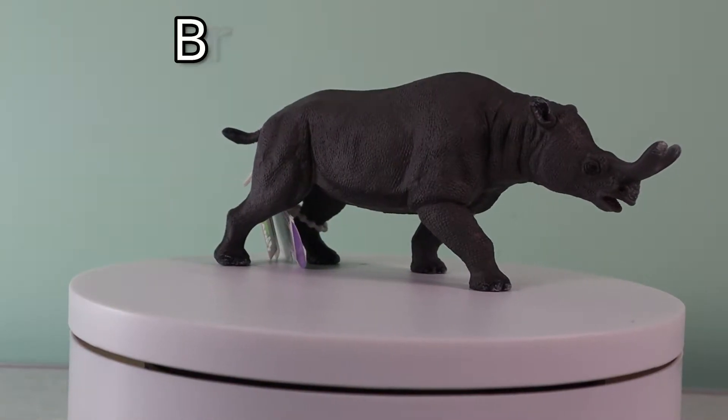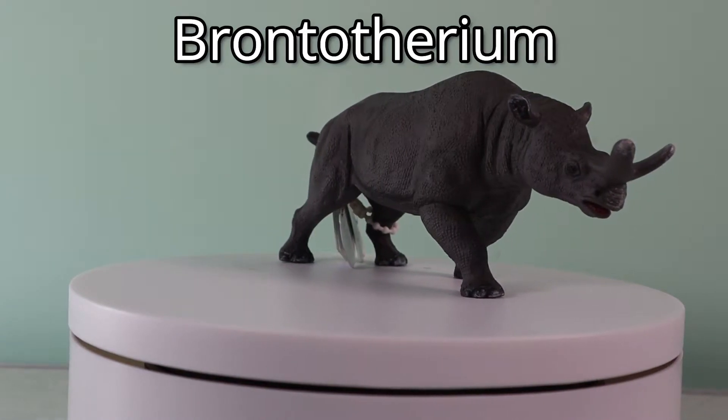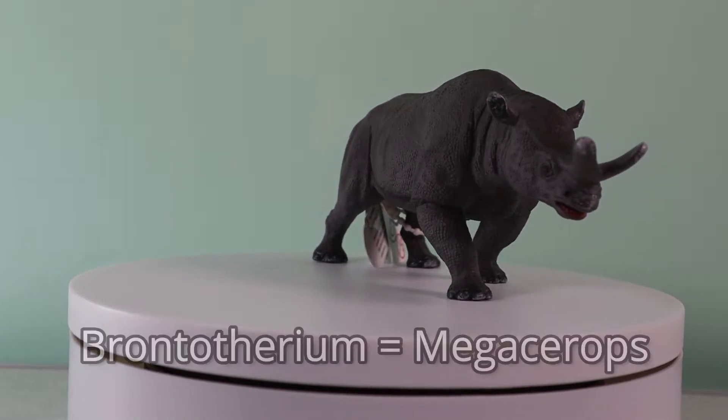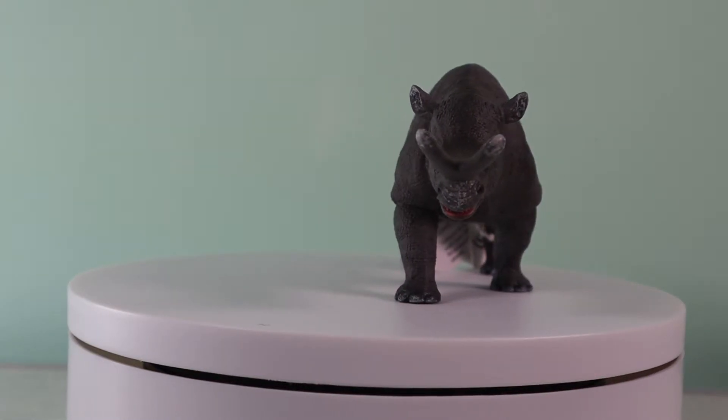Take for example the Mojo Brontotherium. The name Brontotherium might now be regarded as a junior synonym of Megacerops, but that doesn't stop this figure from being a fantastic example of a Thunderbeast.